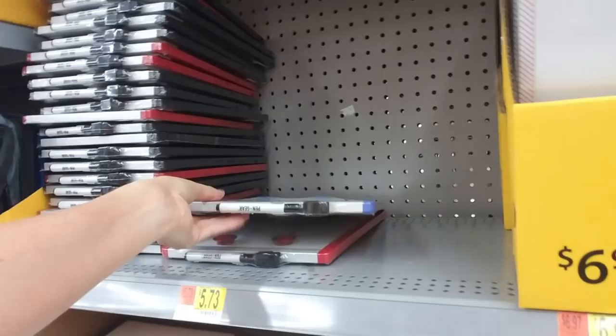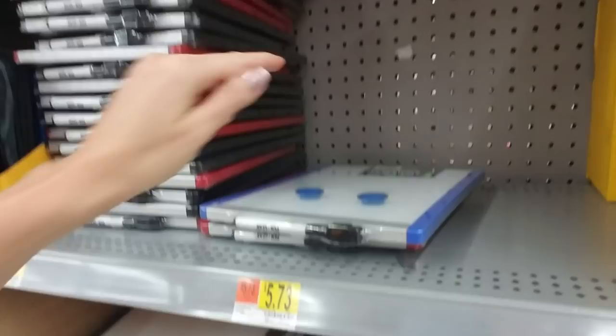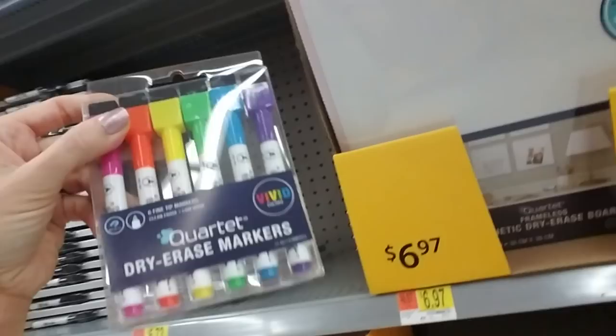And then we have tons of dry erase boards in all different sizes. You can get these little ones — this would be perfect to go in a locker, probably, or on the side of the refrigerator. It comes with a pen and some magnets. And you can get these cute little dry erase markers — how cool is that? They have little erasers on the top.